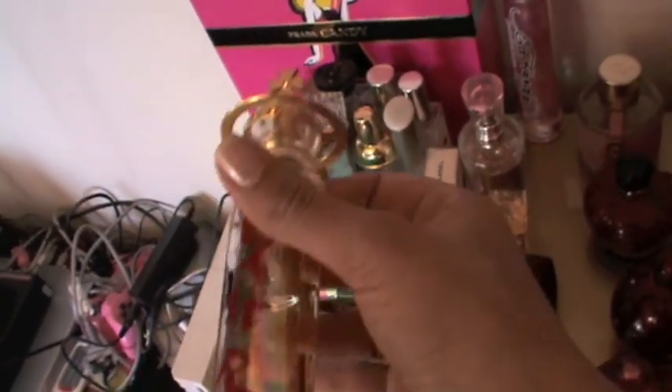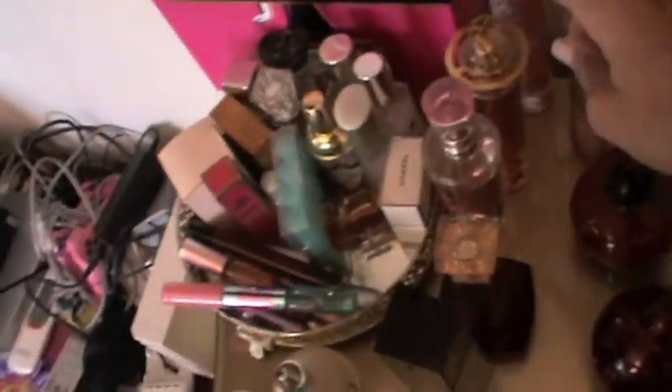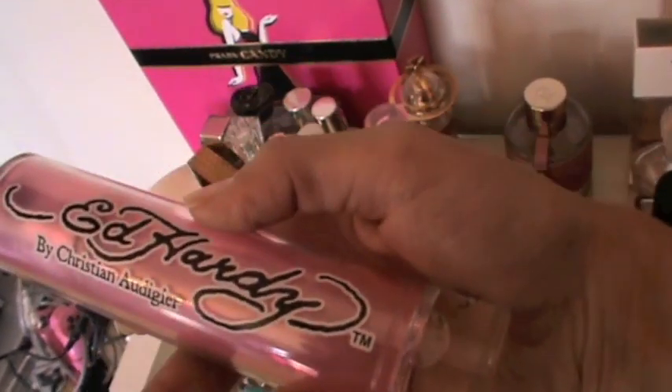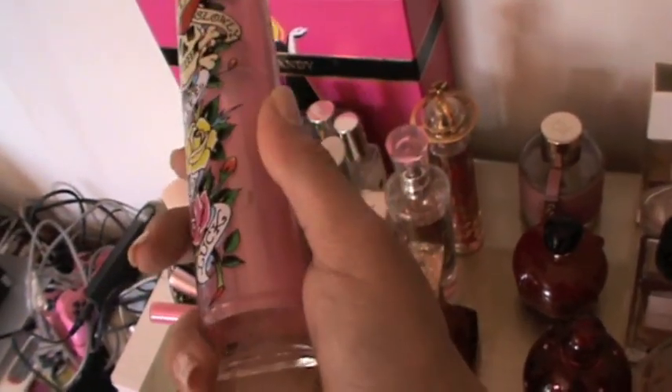I have Pink by Victoria's Secret — not a big fan. I got this perfume as a gift from a friend — it's called Let Me Rock by Vivienne Westwood. I'm not sure if I like it, it smells weird but very spicy, which is nice — though I don't wear it a lot. And I have this Ed Hardy perfume called Love Kills Slowly.